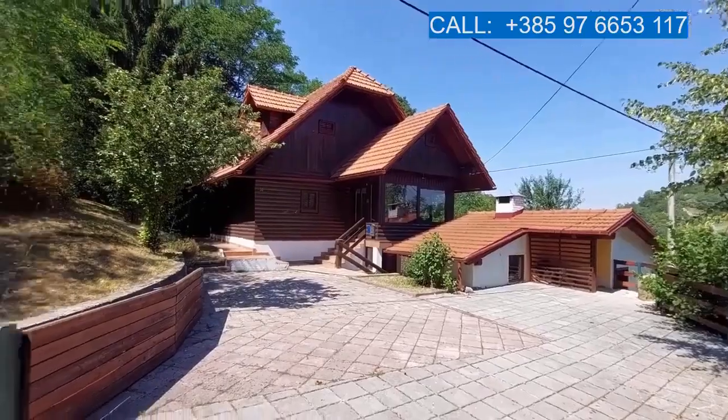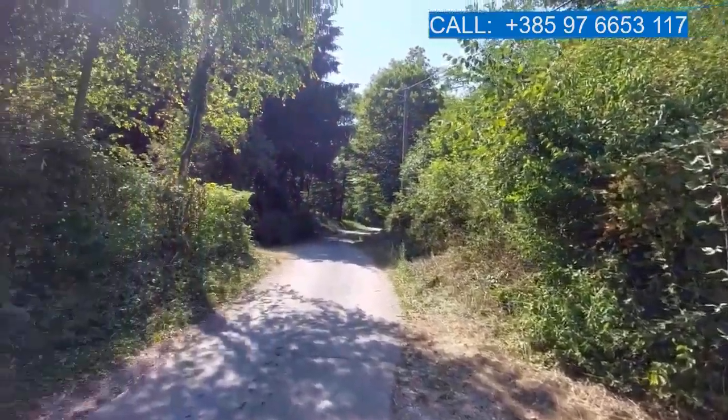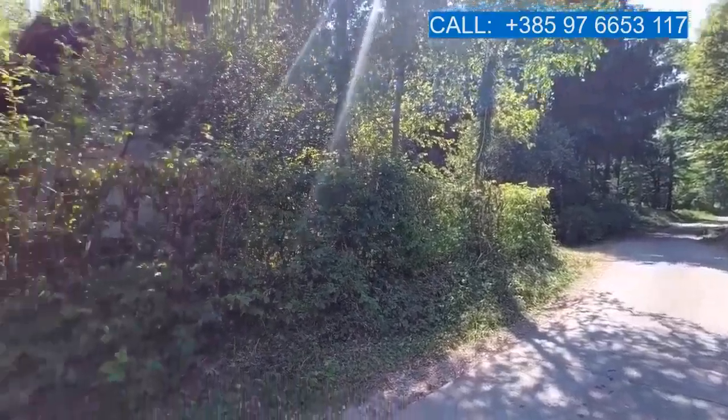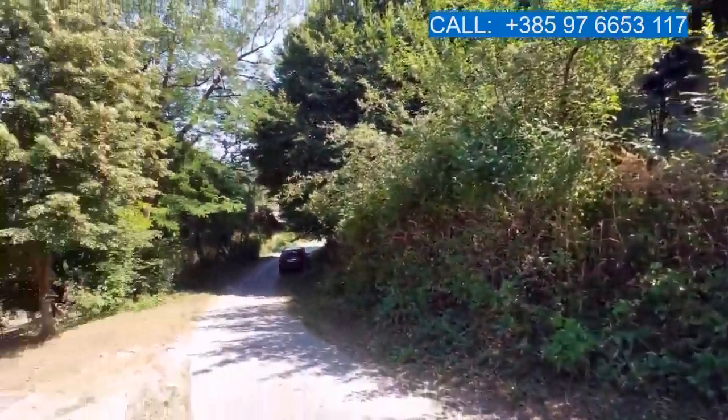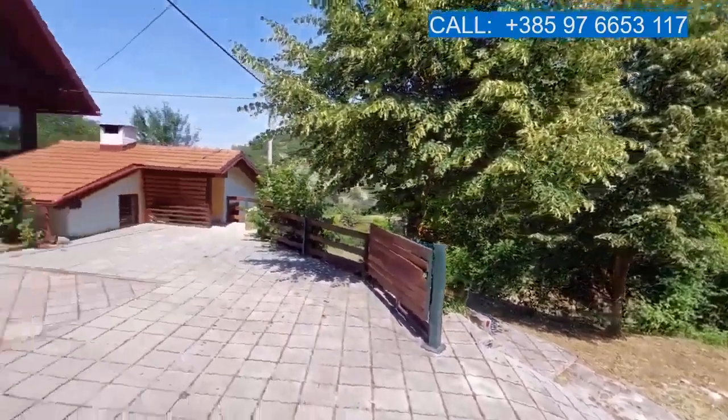This is the entry to the house with a spacious parking. It's located along an asphalt road in a forested environment with the river just down the road. We'll have a look there as well.